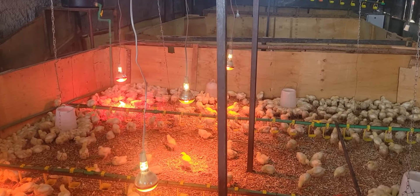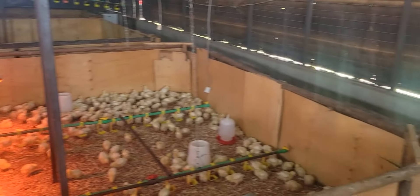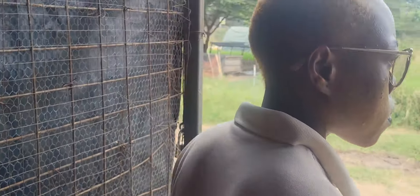After the third week they proceed to the pastures. So after the third week we lift all the chickens out and transfer them to our mobile coops, which we are going to see in a short while.